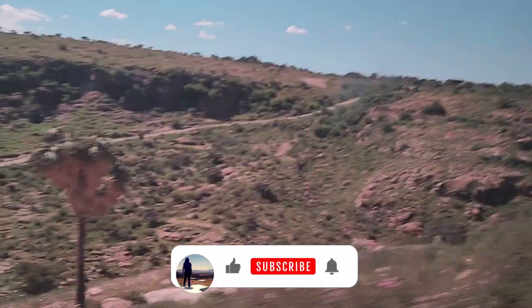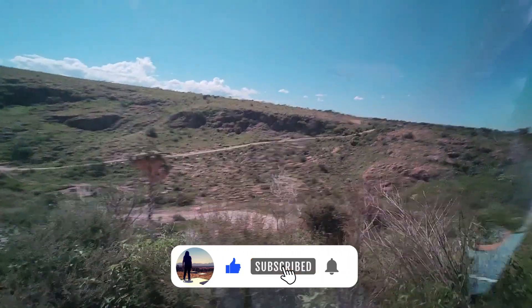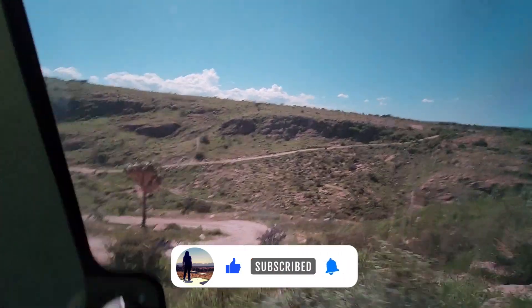If you're enjoying the video so far, please don't forget to subscribe, like this video, comment something down below, and hit the notification bell for more.